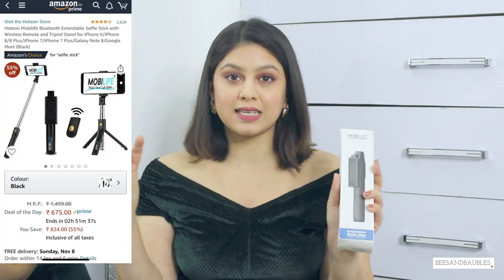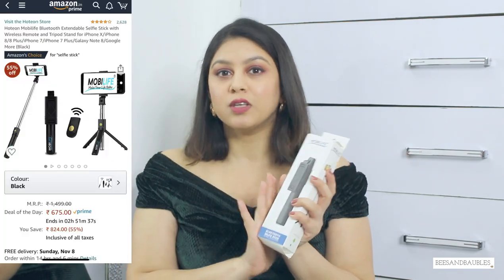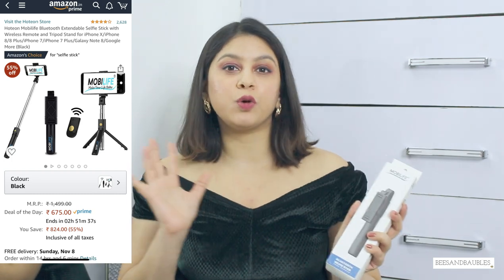Next I got this tripod. It was very reasonable in cost and it comes with a remote. The only problem is that it can only shoot videos in landscape mode and only on your phone. So if you're new to YouTube and you don't want to invest in a camera or a heavy-duty tripod, this is definitely the way to go — you can record videos on your phone with it.